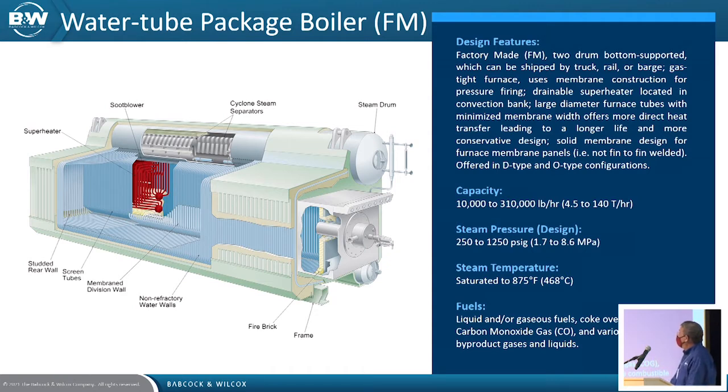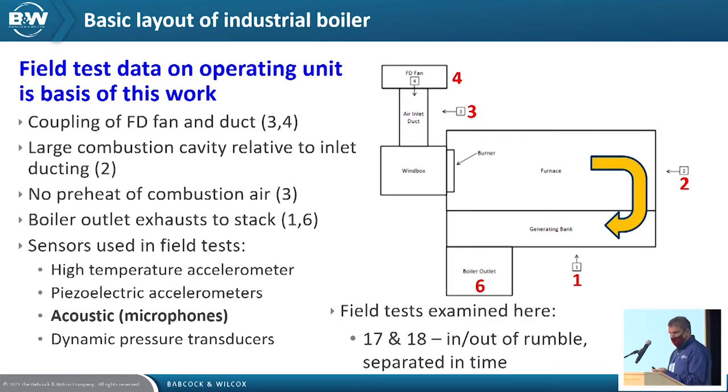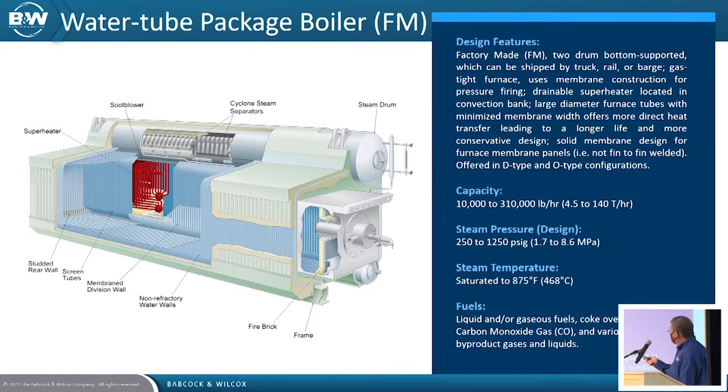This is a picture of what we call an FM boiler — factory manufactured, assembled in a factory and shipped to the site in its entirety. One source of vibration is in the ductwork leading to the wind box where the burner is. We can get vibration due to fans or the ducting, especially as we try to make ducting lighter and lighter — it can vibrate. This is what was shown with boundary layer shedding.